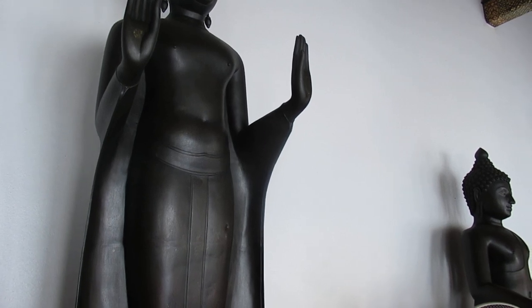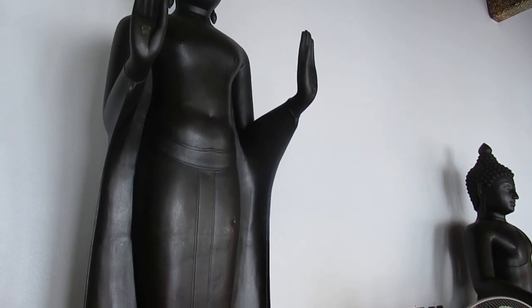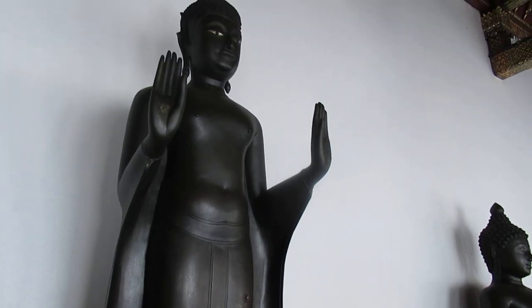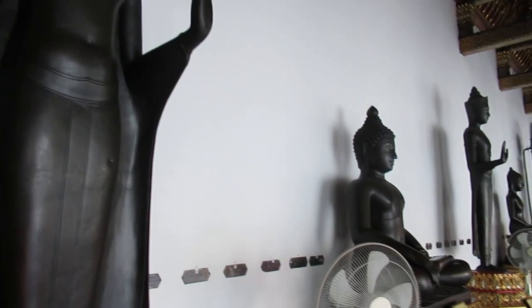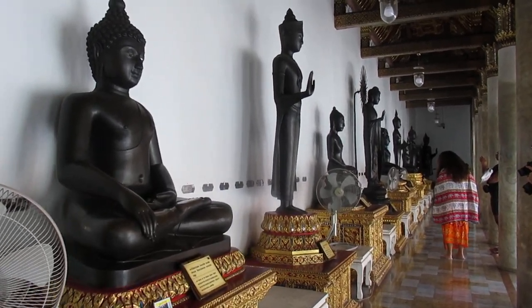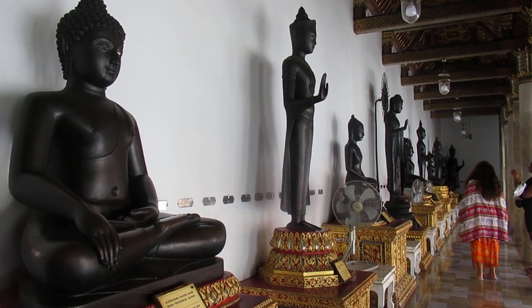Here she's calming the ocean, and this was found in Kanchanaburi. And you can see the beautiful lineup of all of these wonderful Buddhas.